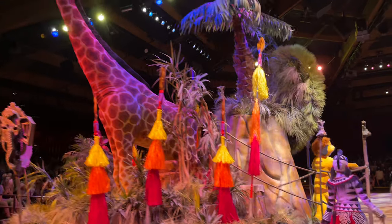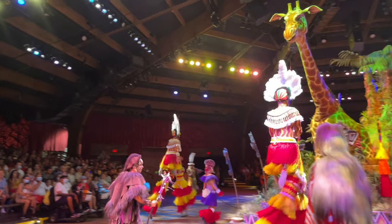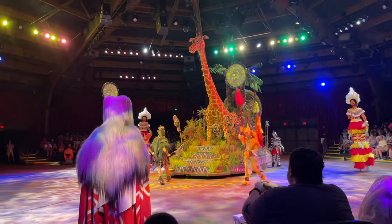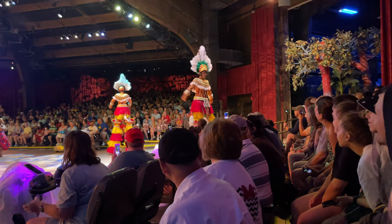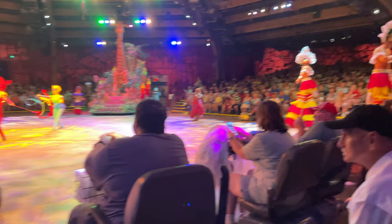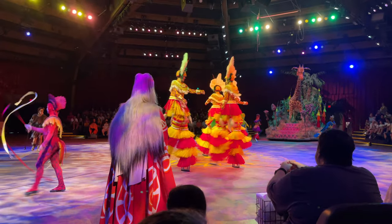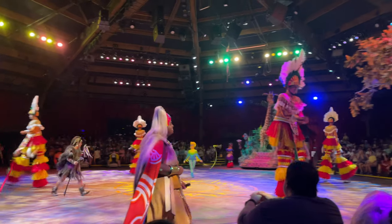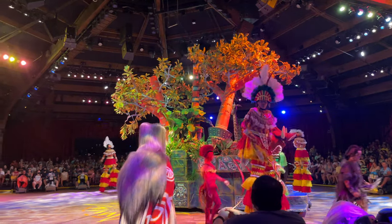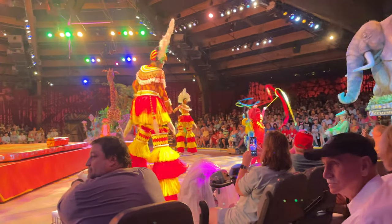Hey, what are you doing? Slow down! I'm supposed to be center stage! Who's driving this thing? Timon! Glad you should make it — we can't have a celebration without you! Hello! Hello, Ponga! Look at me, I'm in a parade! And you're looking good!